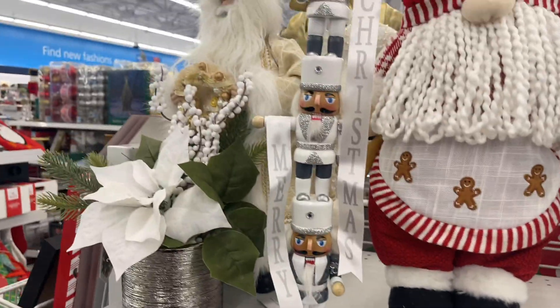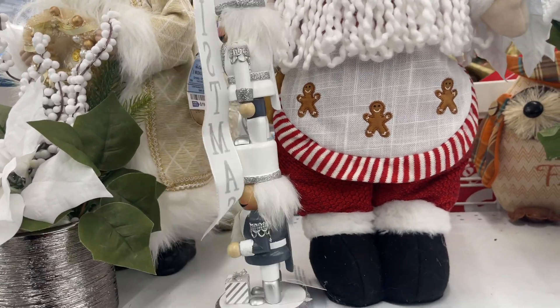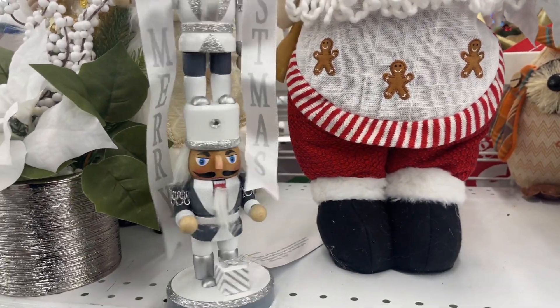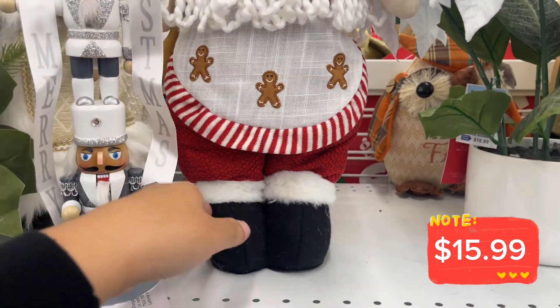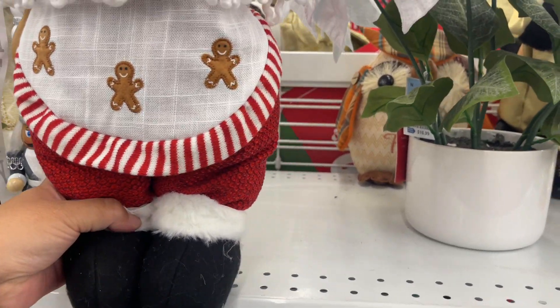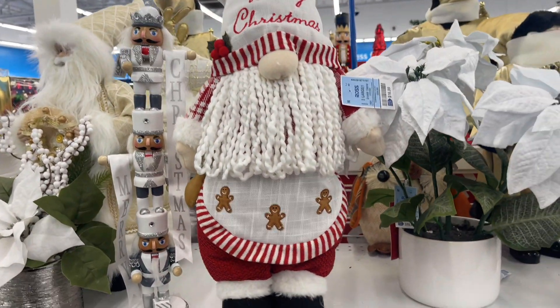Oh, this is cute — the nutcracker! Merry Christmas. Three nutcrackers — this goes for $15.99. How cute! This one's $16.99. Little gingerbread.